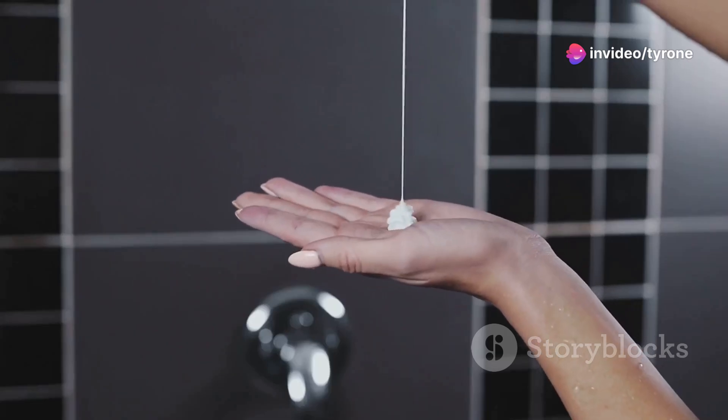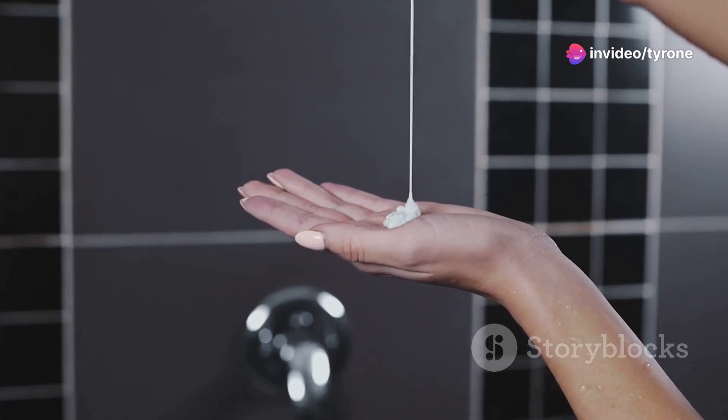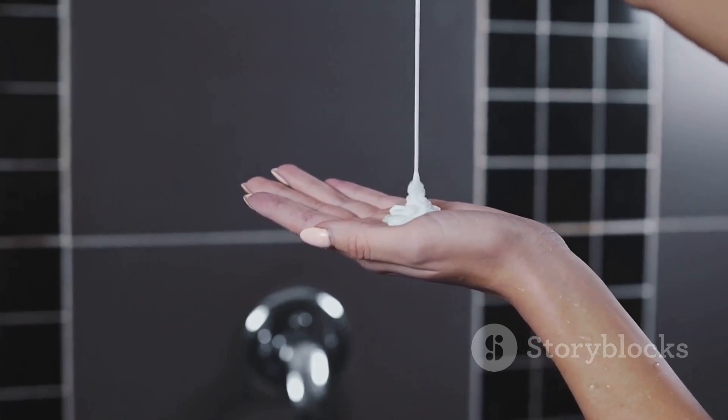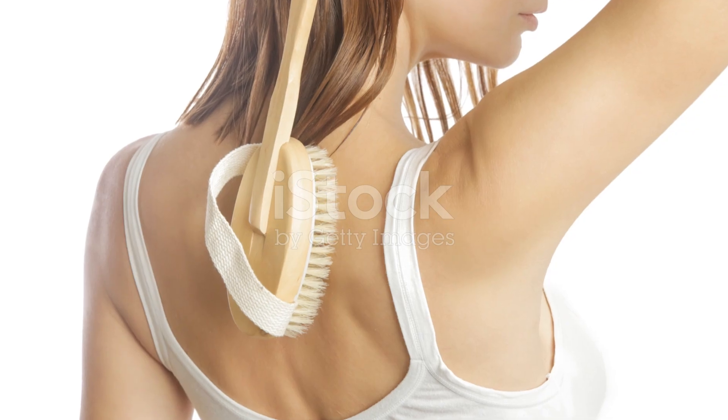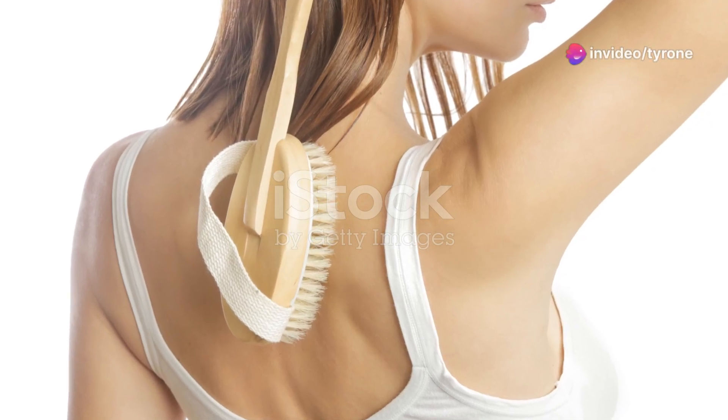Then there's the body wash — something that smells divine but also gets the job done is what I'm after. But here's the real secret: exfoliation. Whether it's a loofah, a scrub, or an exfoliating glove, getting rid of those dead skin cells will leave your skin feeling rejuvenated and oh so smooth.